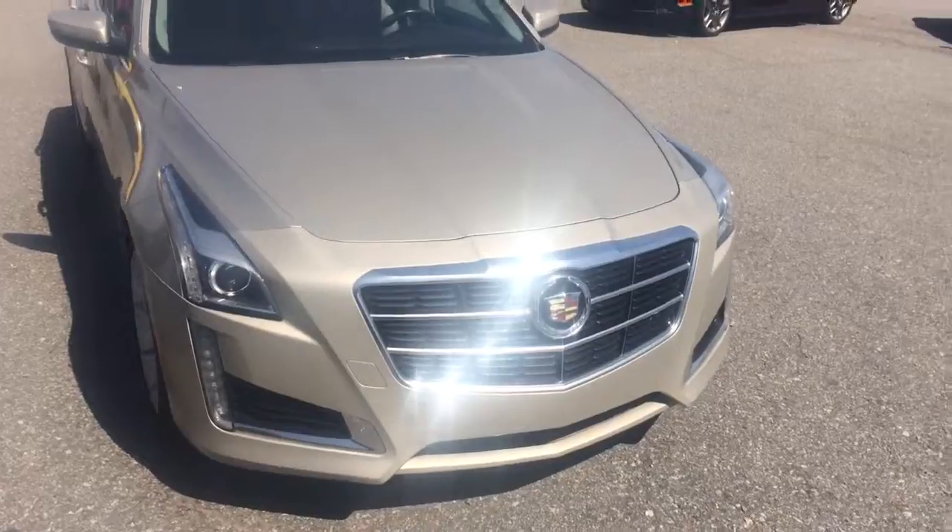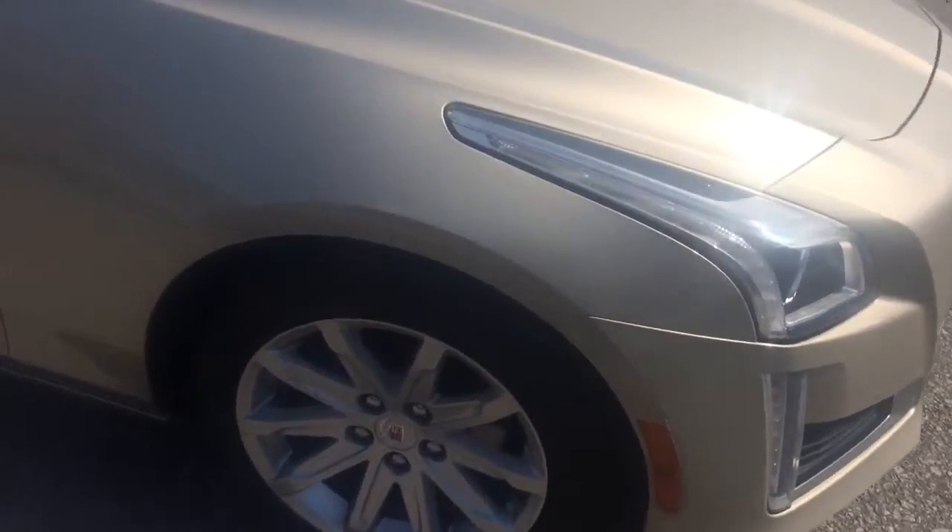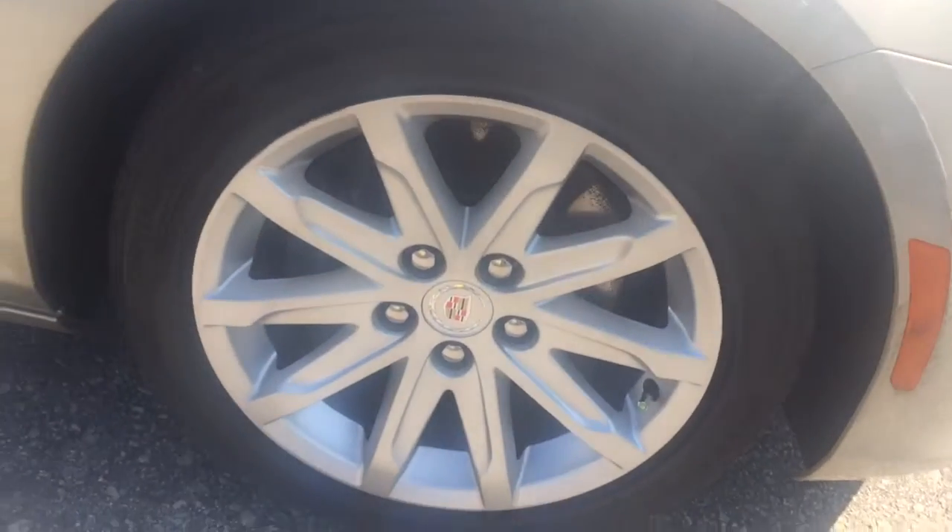You can see that chrome grille shining. The LED headlights and fog lamps underneath. Got your Cadillac wheels there on the side. Almost new tires.